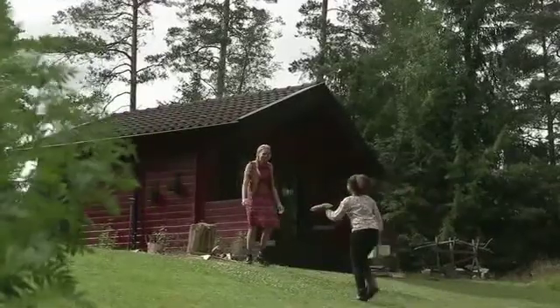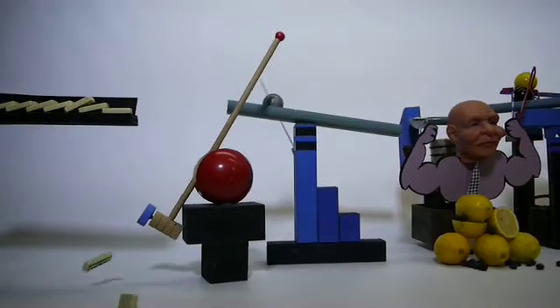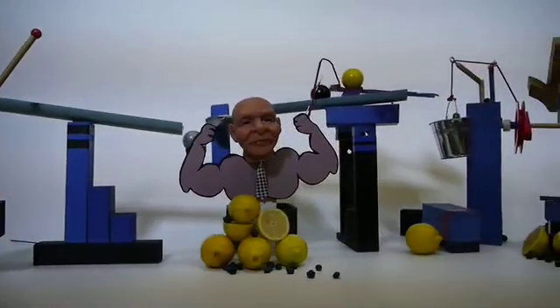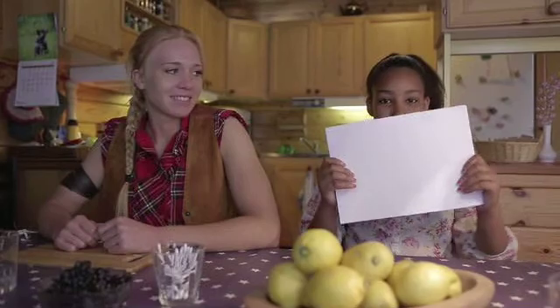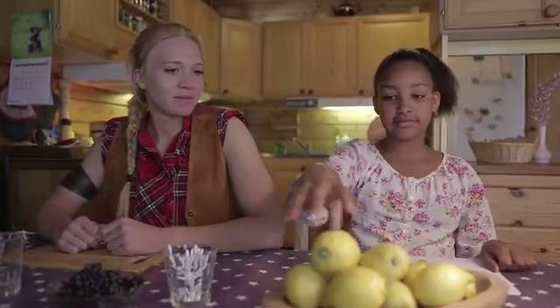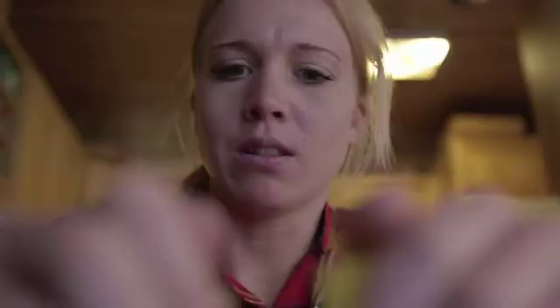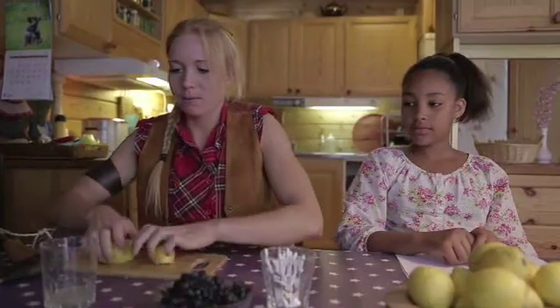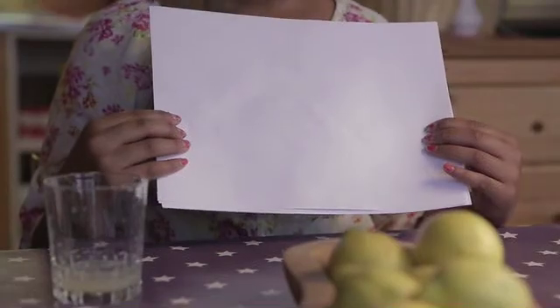Time for the first experiment with acid. How do you send a secret message to a friend? With acid — not with blueberries, but with a sour lemon. Squeeze the juice out of it and write or draw a letter. Let it dry. You can't see anything.